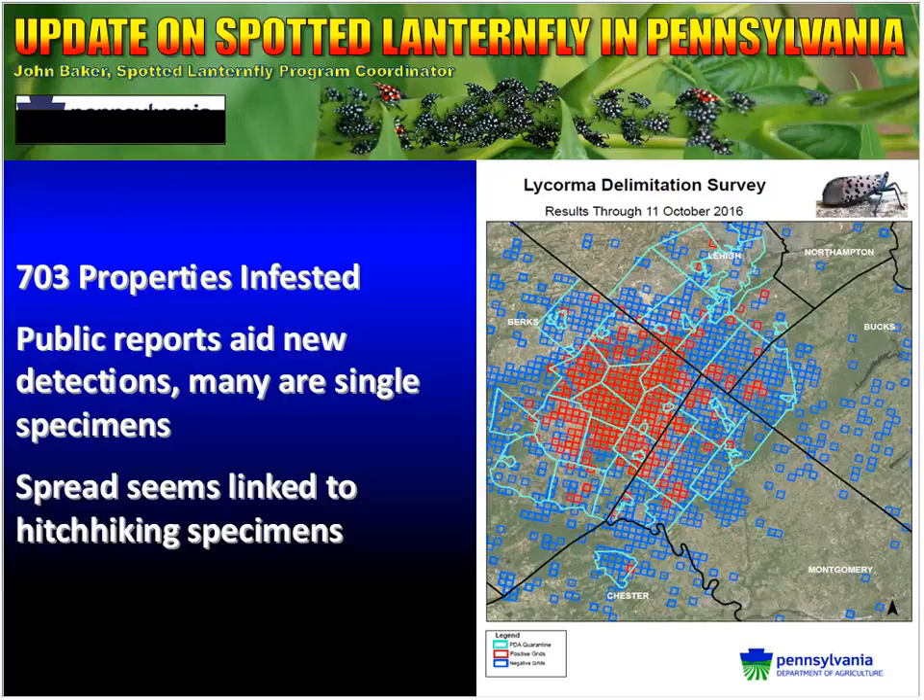The next slide shows our delimitation survey results. Any square you see is a one-by-one-kilometer grid. If it is lit up as red, somewhere within that grid we have found at least one spotted lanternfly. If you see blue, our survey results have not found anything there. If you do not see any blue or red squares over an area, we have not been there yet. Through that work, we've been able to identify 703 properties that were infested — not including areas along highways and roads, but private residents and businesses.